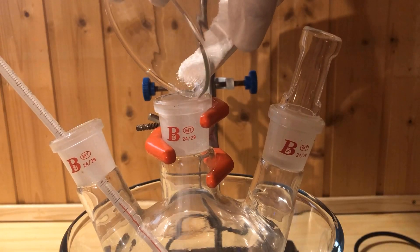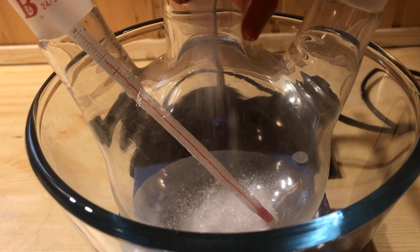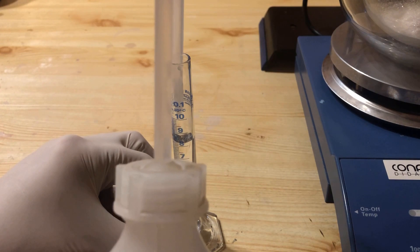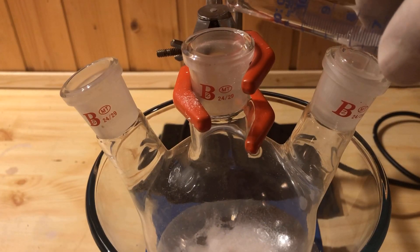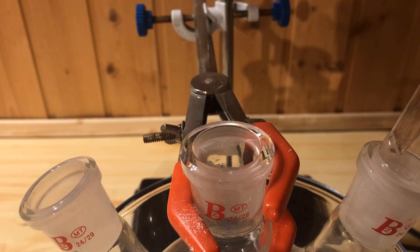The hydroquinone is added to the 500 milliliter reaction flask. Next, 8.5 milliliters of distilled water is measured out and added to the flask as well, followed by 5.5 milliliters of concentrated sulfuric acid. A stir bar is added and the magnetic stirrer is switched on.